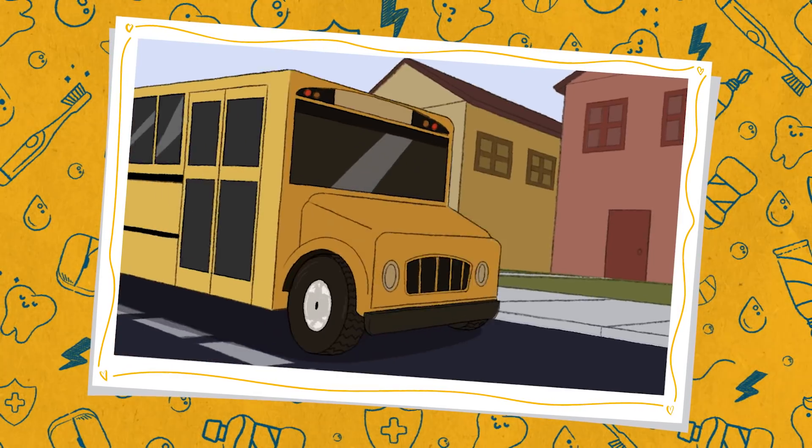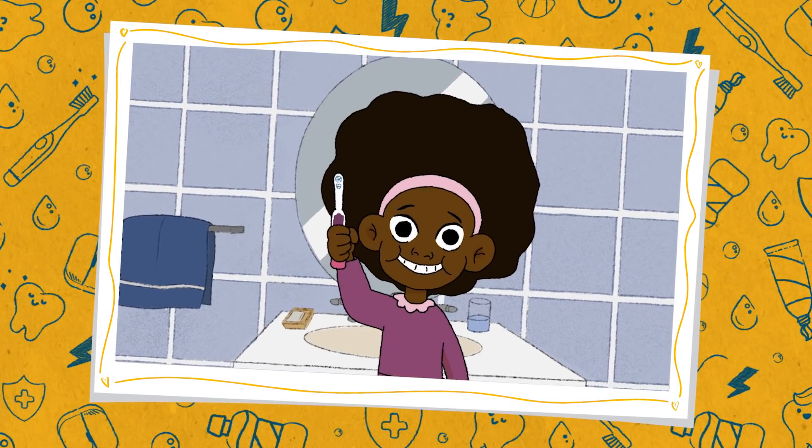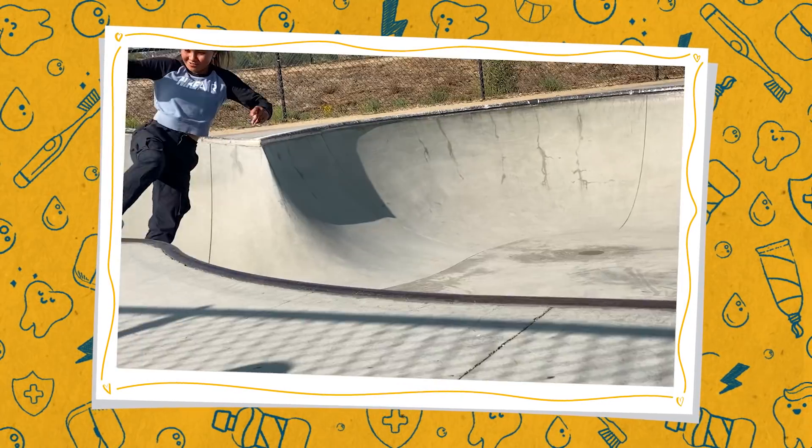Today I'm here to talk to you about wheels. You know them, you love them, they're everywhere. They're on your bike, they're on the bus, on your toothbrush, they're on feet, and they're under a skateboard.